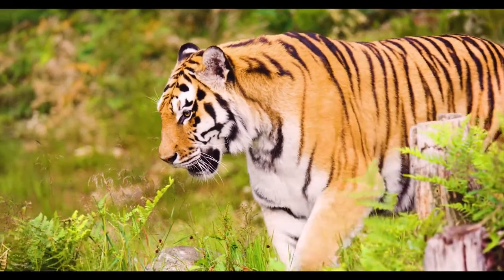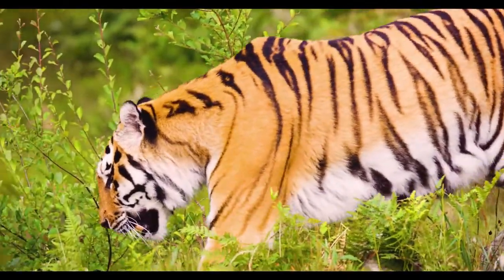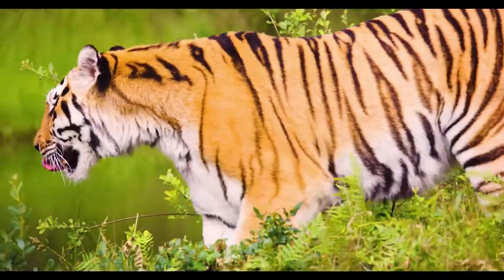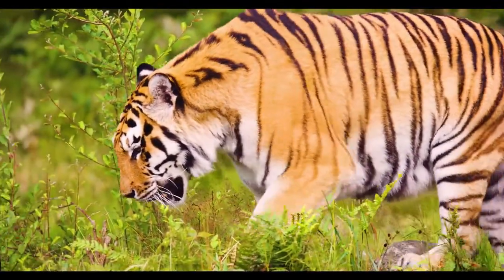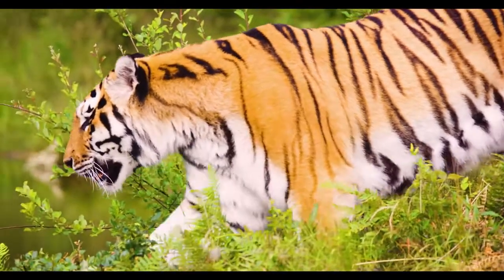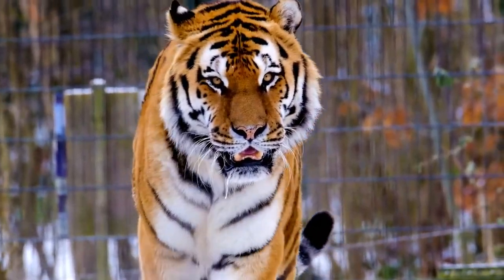Tigers are mostly solitary, apart from associations between mother and offspring. Individual tigers have a large territory, and the size is determined mostly by the availability of prey. Individuals mark their domain with urine, feces, rakes, scrapes, and vocalizing.